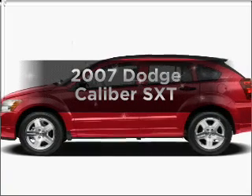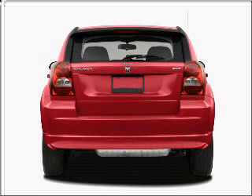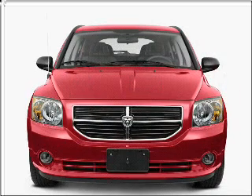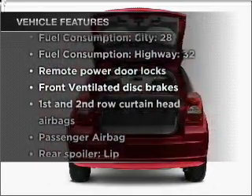Get noticed in this 2007 Dodge Caliber. If you're looking for a first-rate auto, this one could be yours today. With an efficient four-cylinder engine connected to a smooth shifting transmission, plus enjoy these notable features that are included in this vehicle.